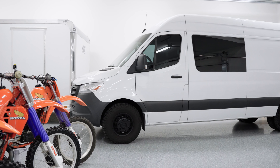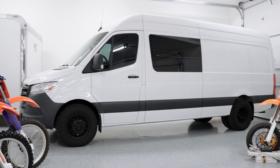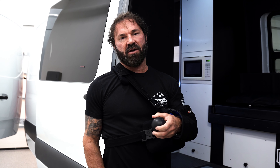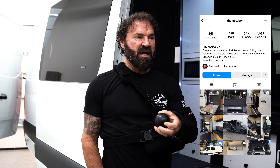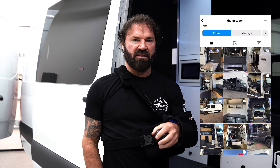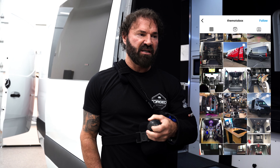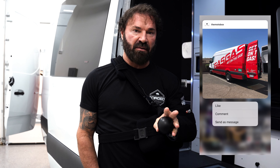Today we're going through my Mercedes Sprinter van, moto van. This was built by Chad in Peoria. He owns the MotoBox — if you go on Instagram, just put in the MotoBox and you'll find it. I'll put a link below as well. He does excellent work, highly recommend them.